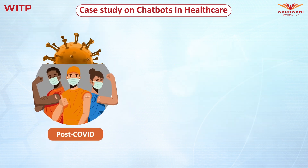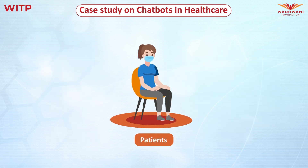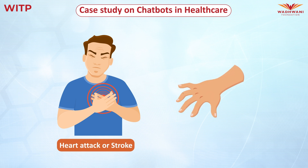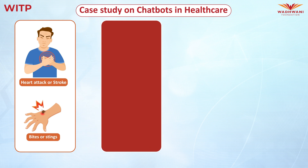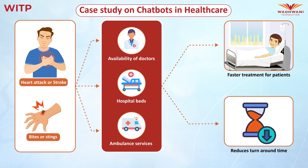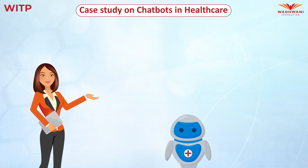Post-COVID, healthcare is arguably the most important sector. Patients need quick access to health information and medical facilities. For instance, in the event of a heart attack, stroke, or even bites or stings, if a patient gets access to basic information about the availability of doctors, hospital beds, and ambulance services, this leads to faster treatment for patients, thereby reducing turnaround times for all. In such situations, chatbots come in handy.